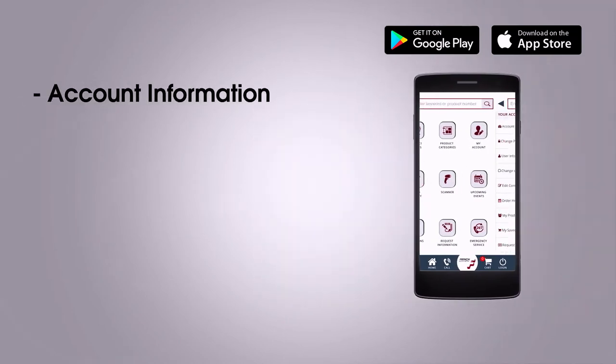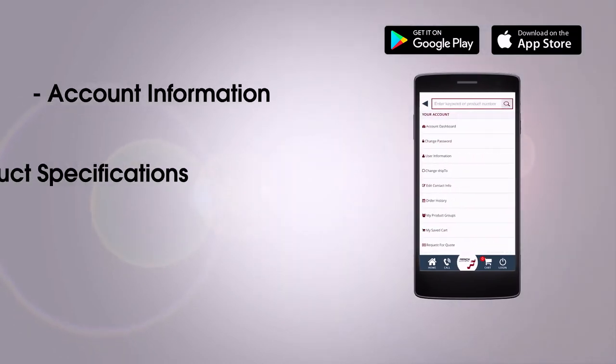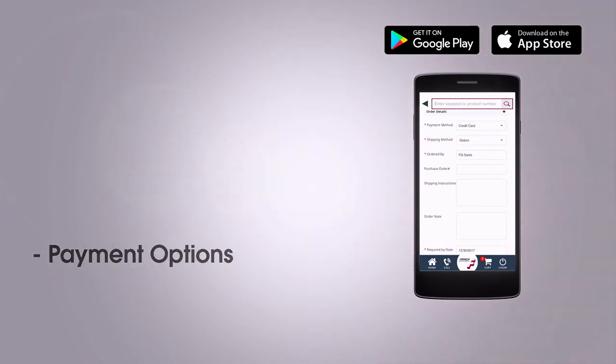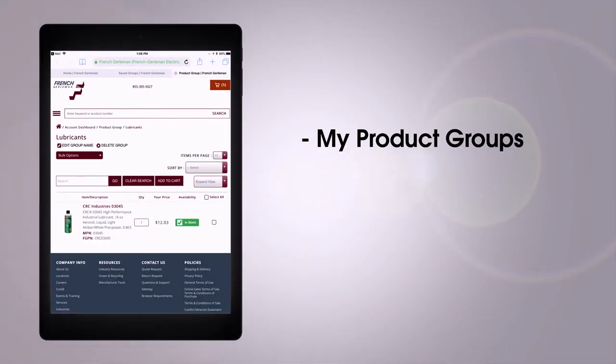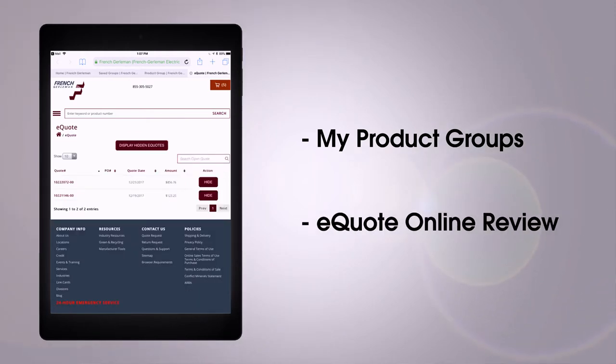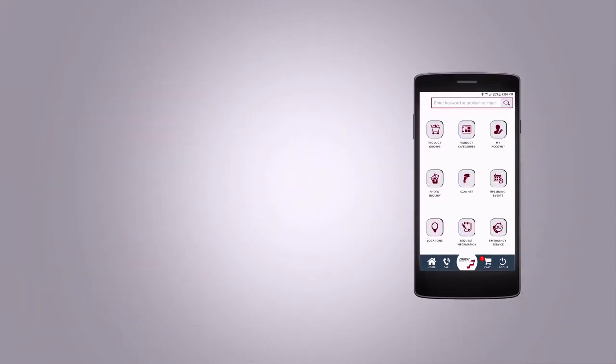you'll have instant access to your account information, detailed product specifications, plus credit card payment options. With features like My Product Groups for frequently ordered items and e-quote online quote approval, you'll have more time to focus on other business priorities.